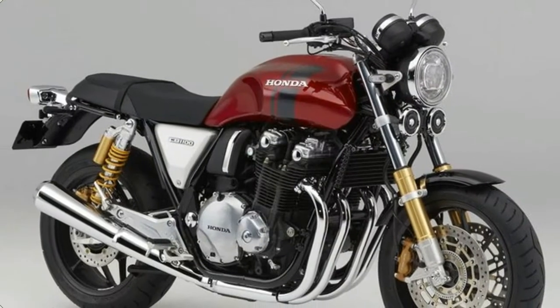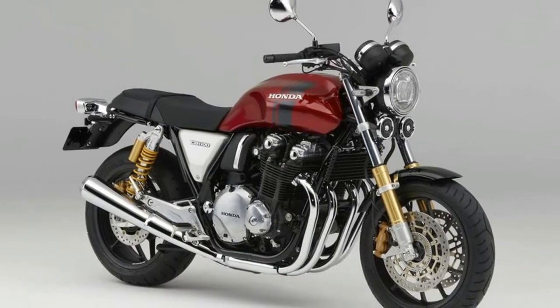Having spent some time on one, I can tell you it was very Honda — read: boring.